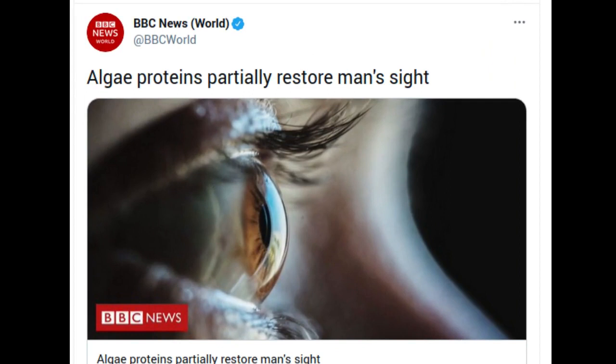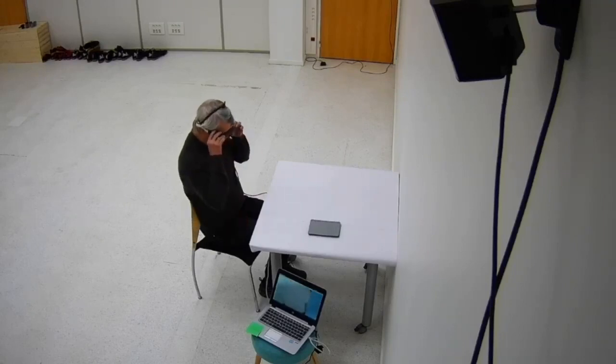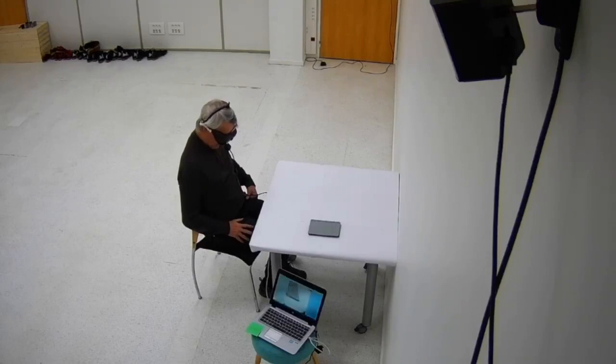The researchers hope it will be a major breakthrough. The paper describes the progress of a patient in Paris who, 40 years ago, was diagnosed with retinitis pigmentosa, a progressive neurodegenerative disease that destroys light-sensitive cells in the retina and leads to complete blindness. Retinitis pigmentosa is caused by mutations in more than 71 different genes, so developing gene therapies to repair broken cellular machinery is challenging and not very effective.